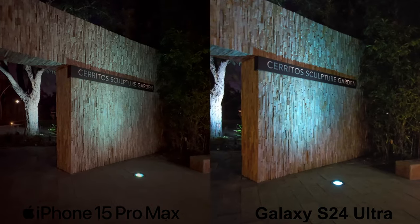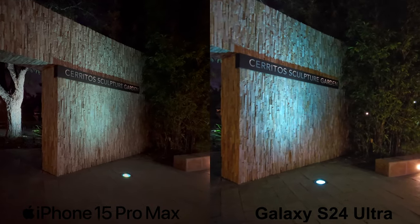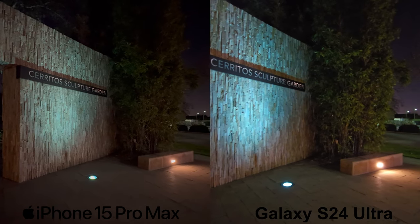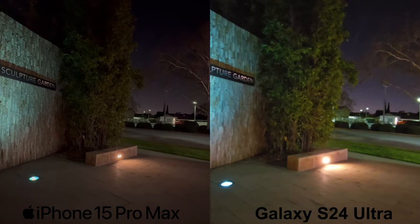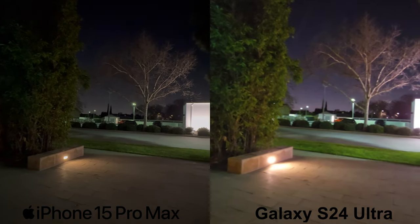Now, as for the nighttime ultra-wide video, this is completely different. The S24 Ultra here performed quite poorly, in my opinion, as detail and dynamic range is severely lacking. The iPhone is definitely the winner here.